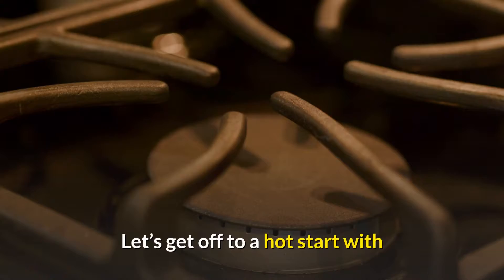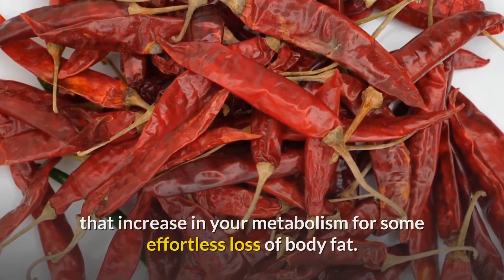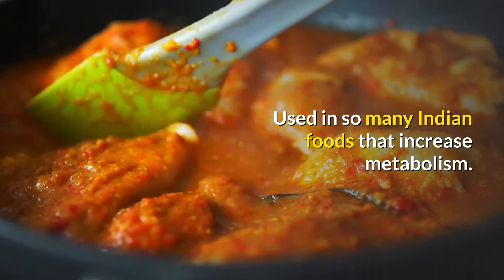Let's get off to a hot start with chili peppers. Perhaps too hot for some, but chili peppers may give you that increase in your metabolism for some effortless loss of body fat. Used in so many Indian foods that increase metabolism.